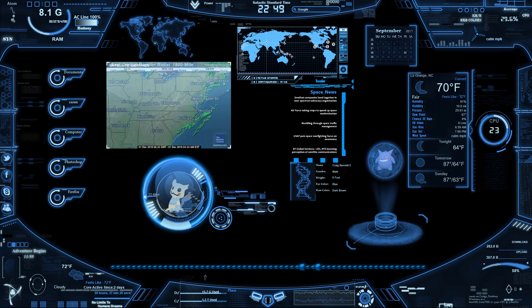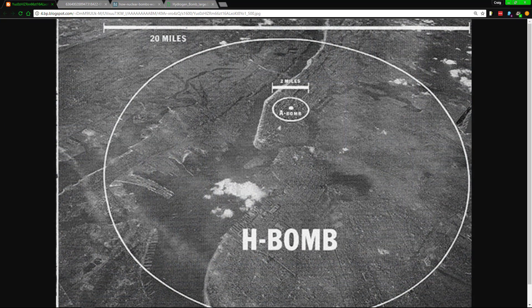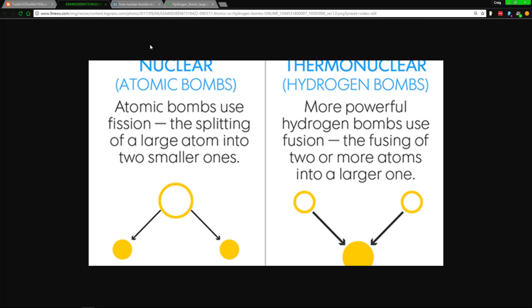Let's get into the destruction comparison. As you can see here, an atomic bomb is nothing compared to a hydrogen bomb — it's about ten times more deadly, and it can get even worse.